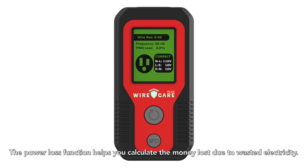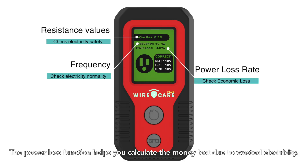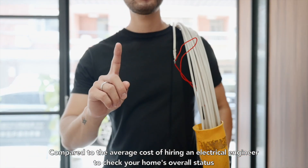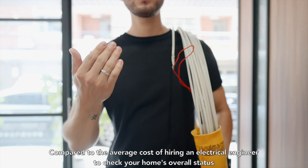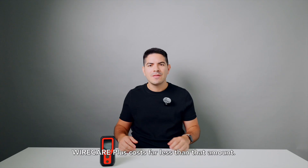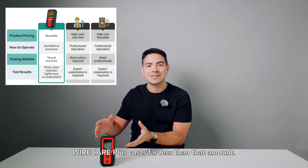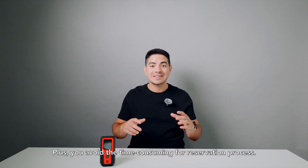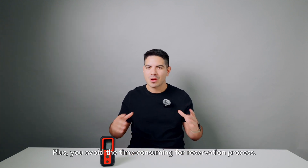The power loss function helps you calculate the money lost due to wasted electricity. Compared to the average cost of hiring an electrical engineer to check your home's overall status, the Wirecare Plus costs far less. Plus, you avoid that time-consuming reservation process.